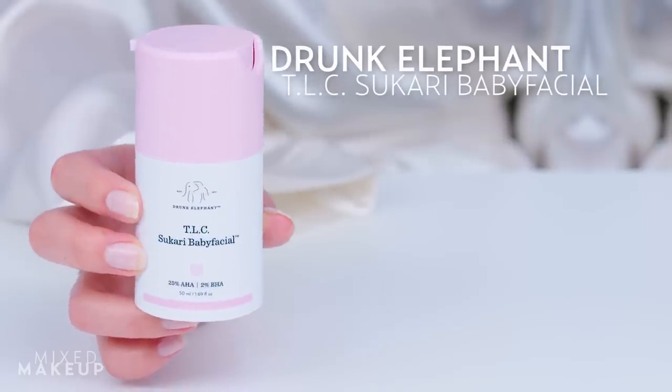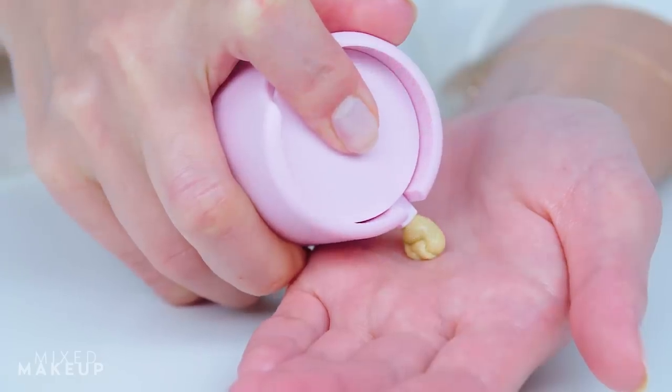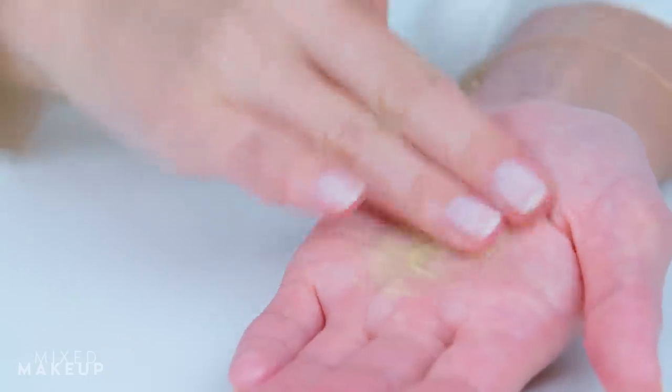If you really care about your skin, it's also important to pamper your skin after the flight. As soon as I get to the hotel, I make sure to cleanse my skin with an alpha hydroxy acid exfoliator. That way I get rid of any dead skin cells and impurities I picked up on the trip. This one from Drunk Elephant is a chemical exfoliator that contains 25% AHA and 2% BHA, so you're getting some serious exfoliation.